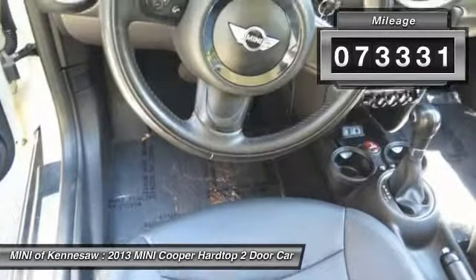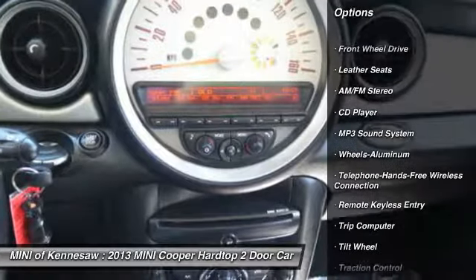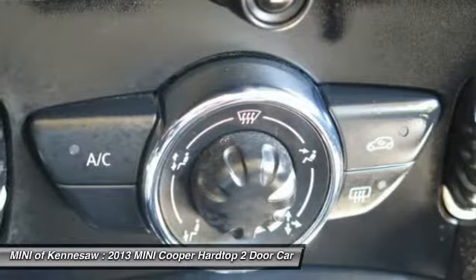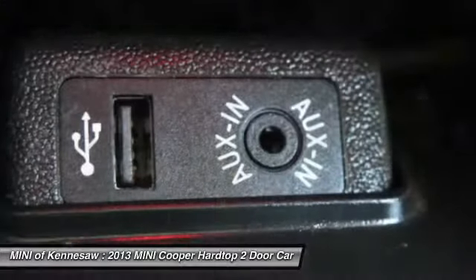Here are some of this vehicle's great options: anti-lock braking system, traction control, Bluetooth wireless data link for hands-free phone, power steering, aluminum wheels, cruise control, rear defrost, AM-FM stereo radio, front wheel drive.